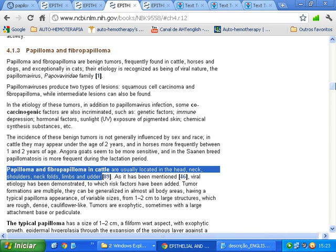4.1.3: Papilloma and fibropapilloma. Papilloma and fibropapilloma are benign tumors, frequently found in cattle, horses and dogs, and exceptionally in cats. Their etiology is recognized as being of a viral nature — the papillomavirus, Papiviridae family.